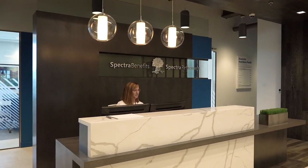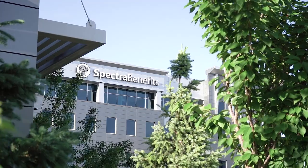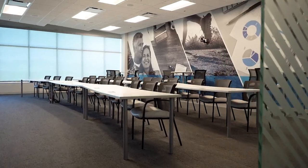Spectra Benefits is a full-service employee benefits agency. We're located here in Salt Lake City, Utah. We've got satellite offices in St. George. We're a division of Hub International so we have clients literally in all 50 states.